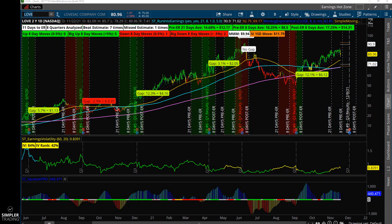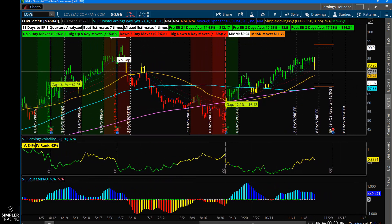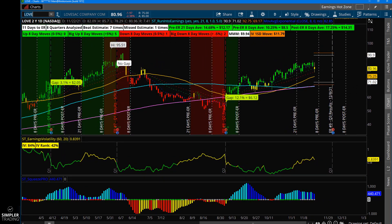Hey, this is Danielle, welcome to the free video. Today I wanted to talk about Love Sack — it's a more volatile name on the IBD 50 list, a high-growth ticker. They make some super comfy furniture, and more importantly they have a great technical pattern and a lot of high short interest — about 17% short interest in this name.